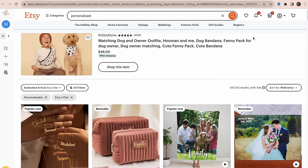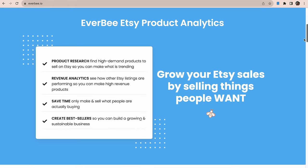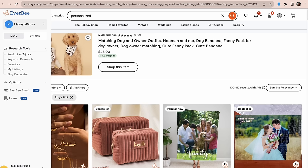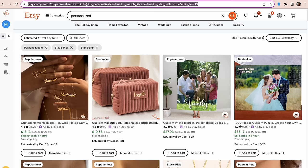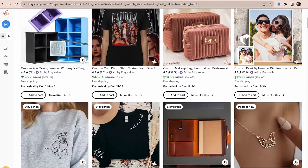I am going to be using my EverBee Chrome extension today. It pops up right on the side of my dashboard and shows me the details about all the listings on Etsy — their price, what they're selling, what they're making a month, and their keywords. Because I'm getting so many results with personalization, I'm going to narrow down my search results by going to all filters, selecting star seller, then replacing that in the URL with the word 'best,' which knocked results down to 4,600 instead of 100,000.